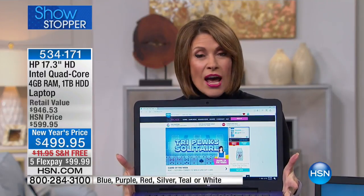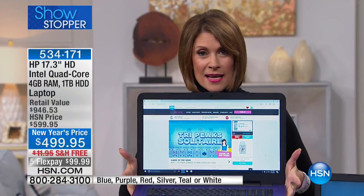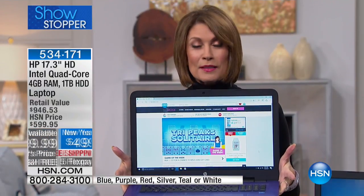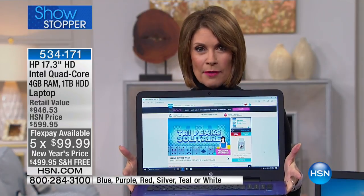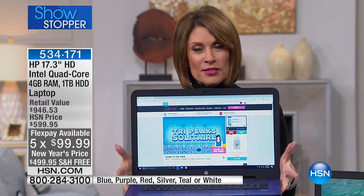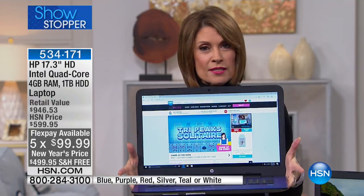This one is just $499.95 for a 17-inch HP Intel Windows 10 laptop — pretty crazy. But we're going to get crazier: we're going to offer it on flex, so you can pay just under $100 for the next five months.